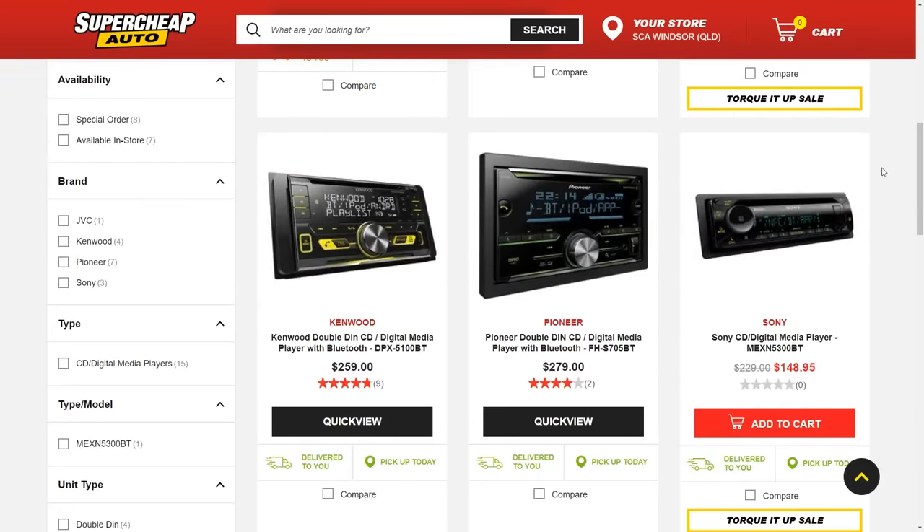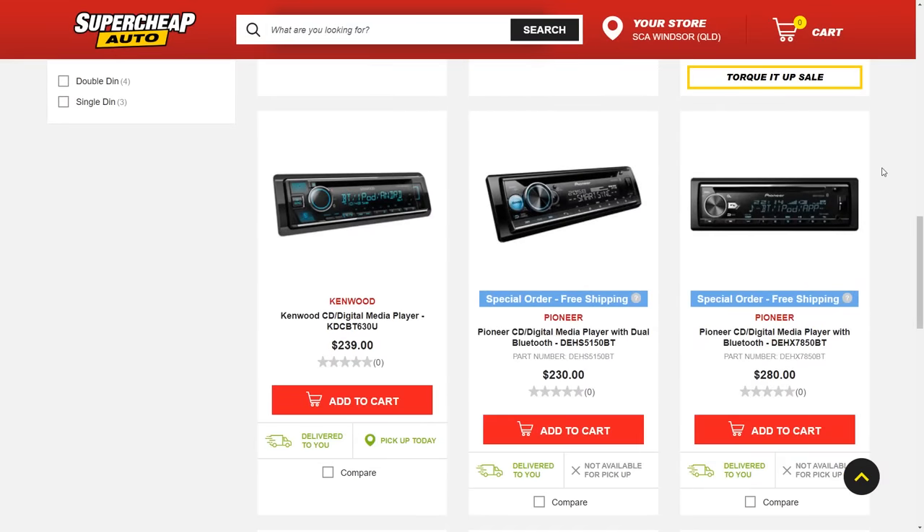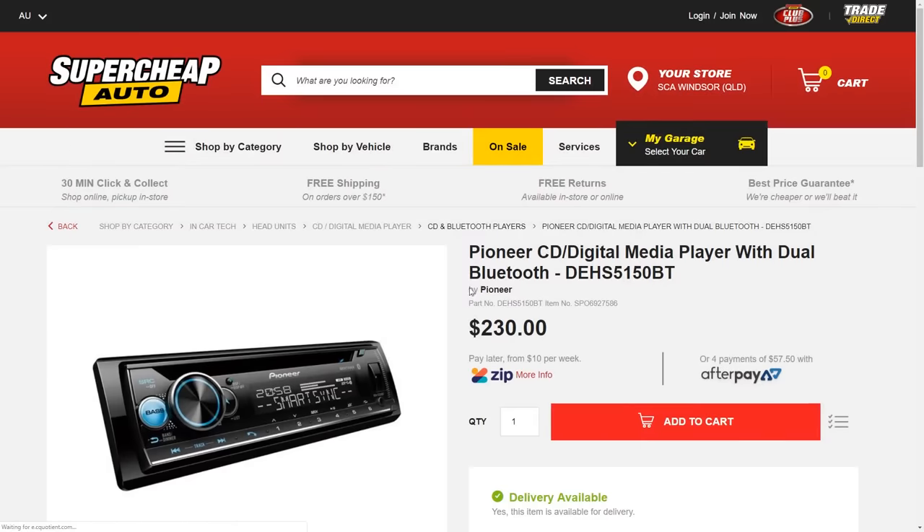Now of course it is extremely easy to upgrade your car's head unit - you just have to pop down to your local automotive parts store and pick up any number of head units which they have available. But to me the biggest issue with these head units is they look utterly shit in any car built before the mid 1990s.